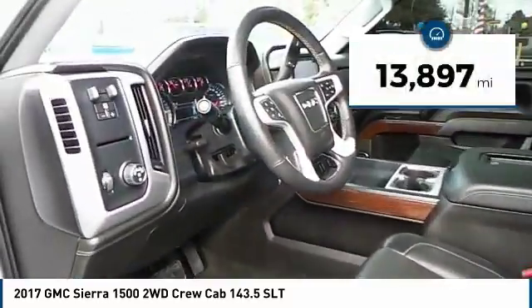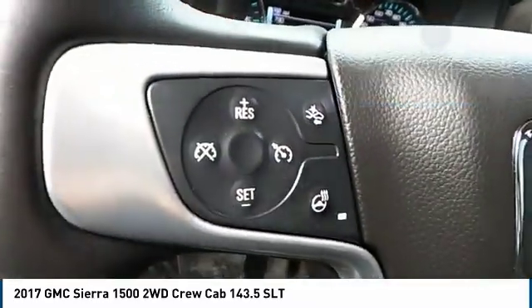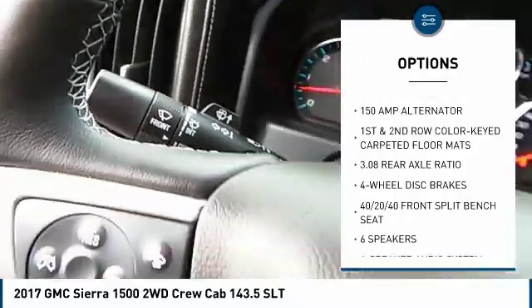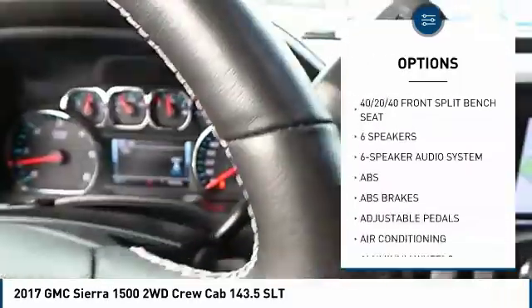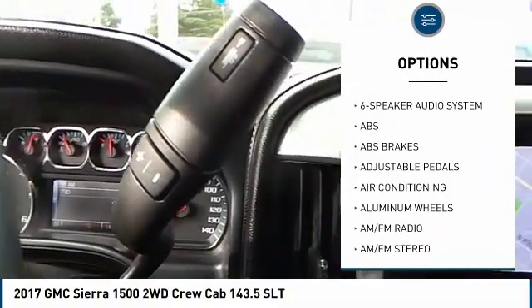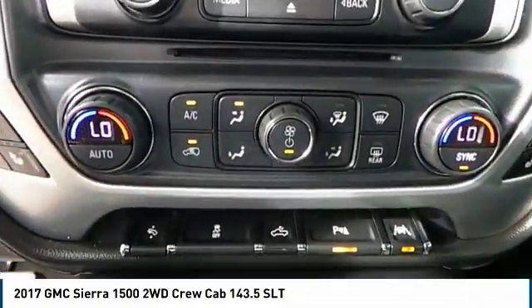This vehicle has less than 15,000 miles and is priced below $40,000. Here are some of this vehicle's great options: tow hitch, power passenger seat, remote engine start, steering wheel audio controls, traction control, anti-lock braking system, Bluetooth, dual airbags, air conditioning, and power steering.